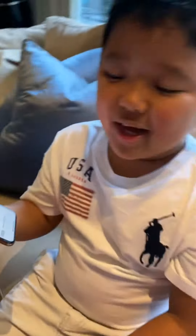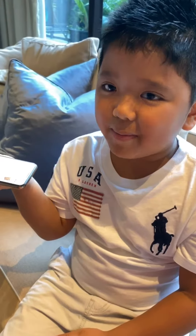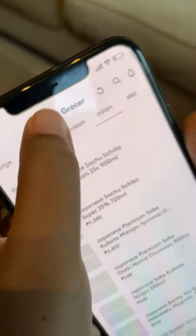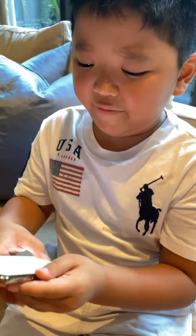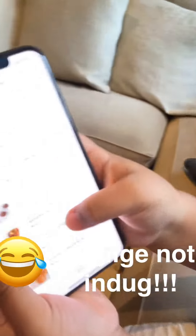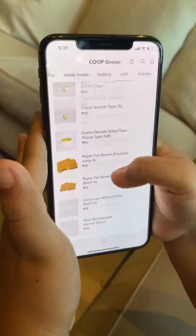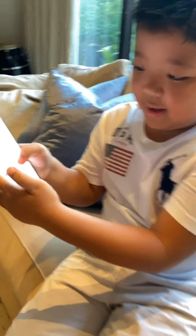You can even order stuff that is maybe from Korea or Japan — there's a Korean section and a Japanese section. My favorite section is the one where if you keep scrolling down there's cookies, brownies, and stuff, and if you keep scrolling down there's candy.